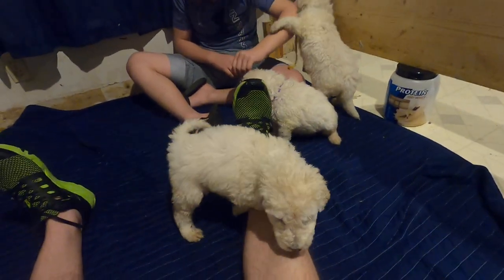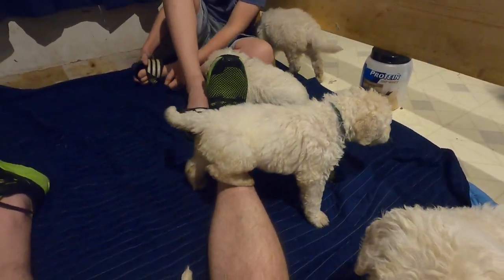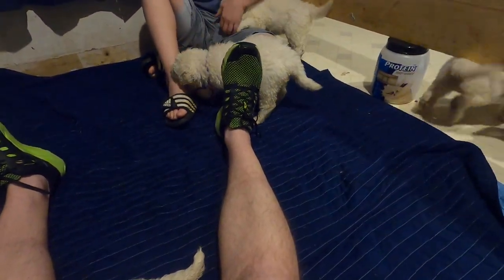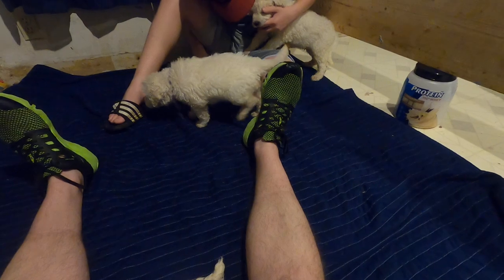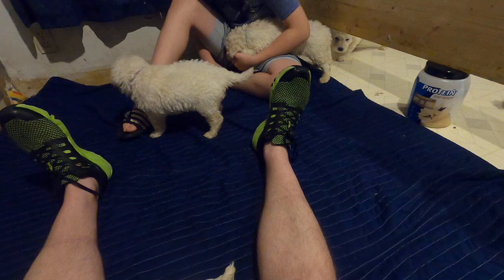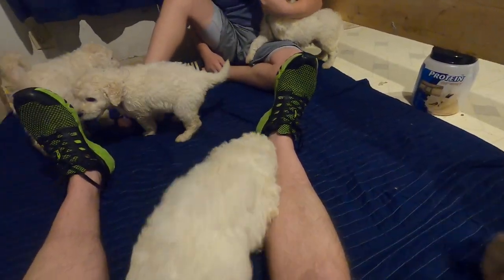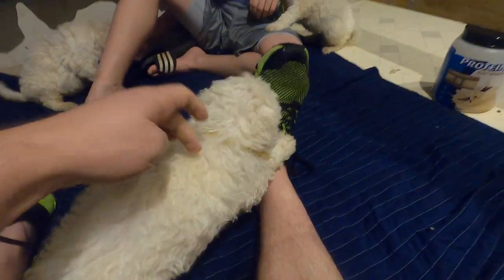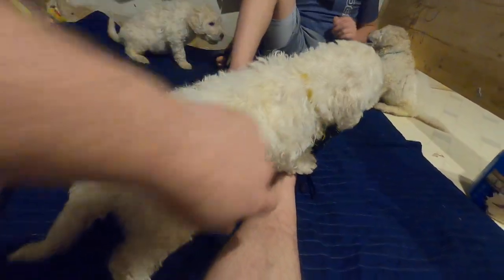They all look pretty big and tall. They're so much longer than they're tall right now — it's just so funny. At eight weeks, a Commodore puppy should roughly be about as tall as they are long. The height is counted from the bottom of their feet to the top of their wither, right here, and the same distance from about here to about here.